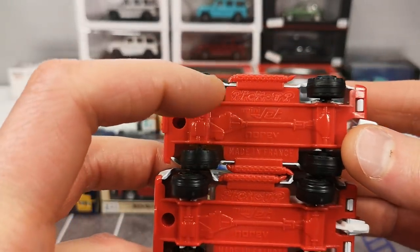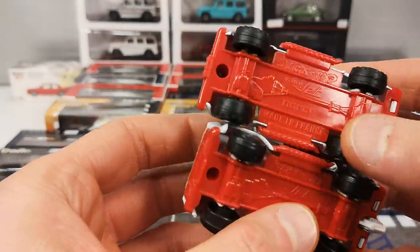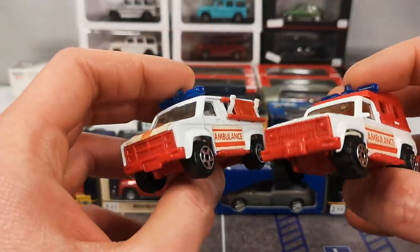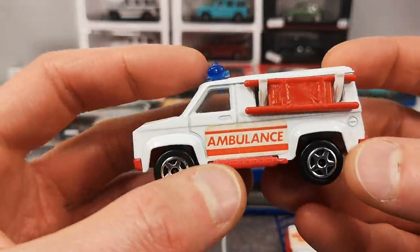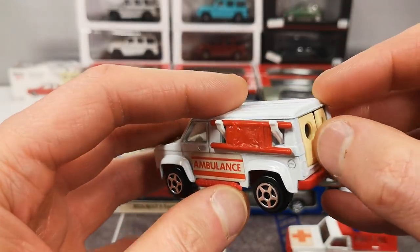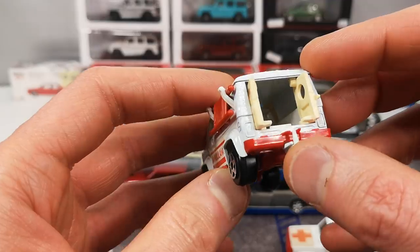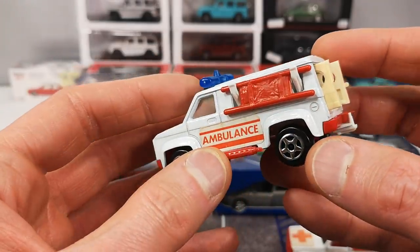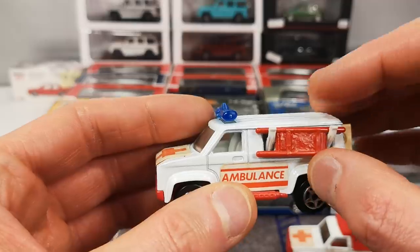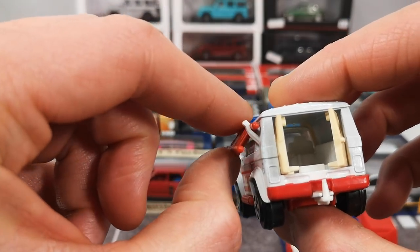They have the same base — it says 'Pick Up' on top, 'Minijet', 'Norev', and 'Made in France'. Plastic base, white metal body. We've got a van here with a separate piece for the light bar and opening doors. Plastic in the back — I'm not sure if the discoloration is original or from sun exposure. There's a little stretcher with a very ingenious system to hook it on the side.